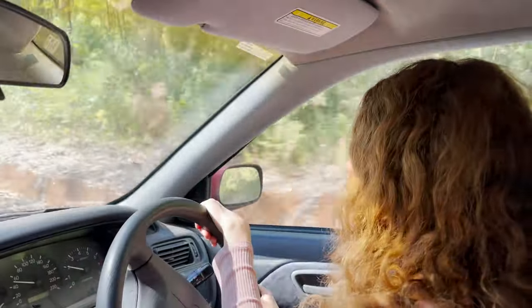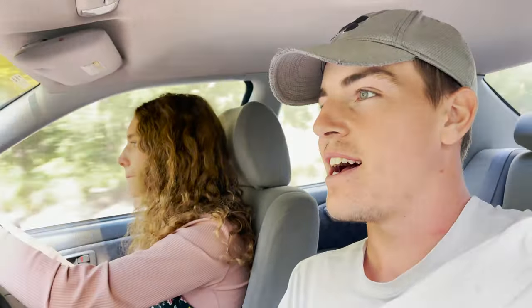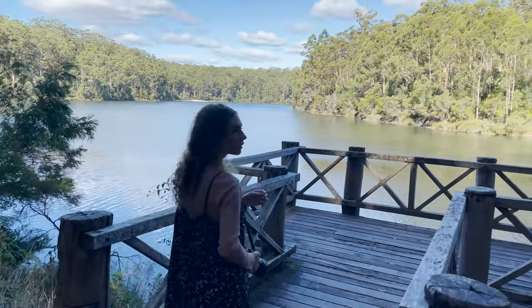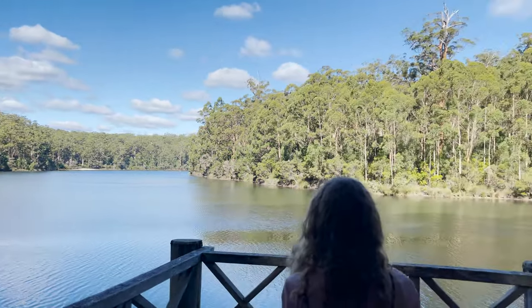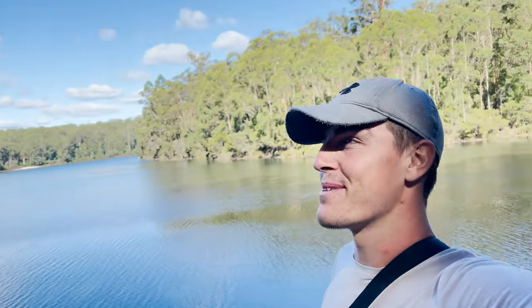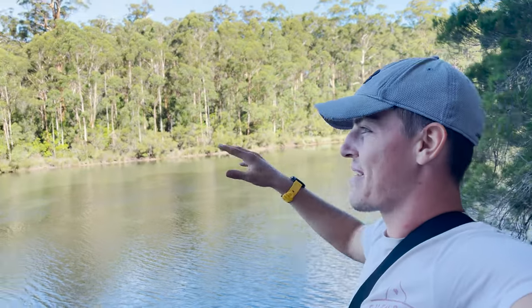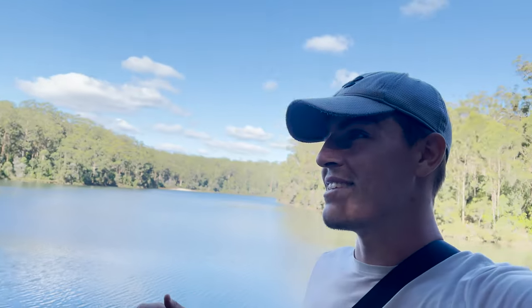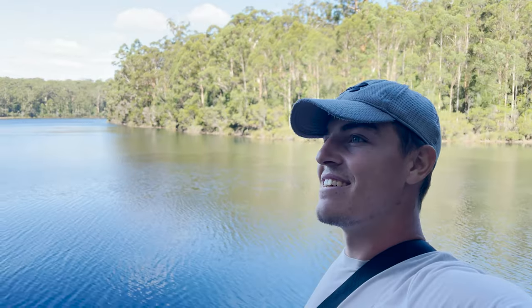We've left the Bicentennial Tree and we're heading to Big Brook Dam, which is supposed to be really beautiful — another wicked stop here in Pemberton. Just driving through these karri forests is unreal. We've just walked around Big Brook Dam — how beautiful is this? It's like a little beach, which is pretty cool. I just love how it's surrounded by these massive karri trees; it feels so enclosed. We're about to get the drone up, which I think will look really cool here. This spot is sensational — I got recommended to come here by a couple of people and I'm super glad I did.